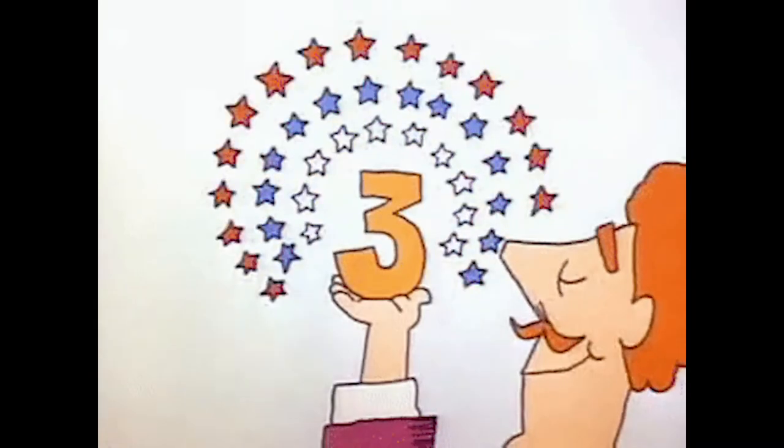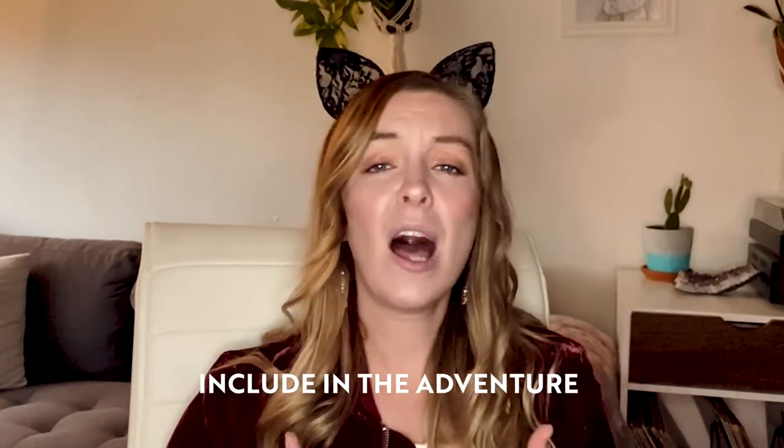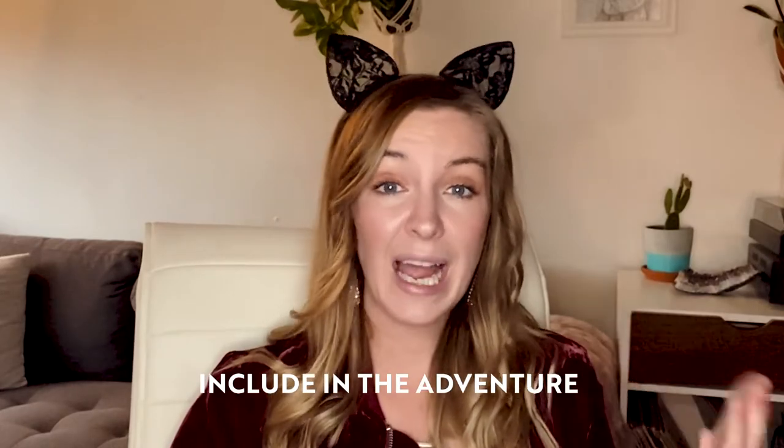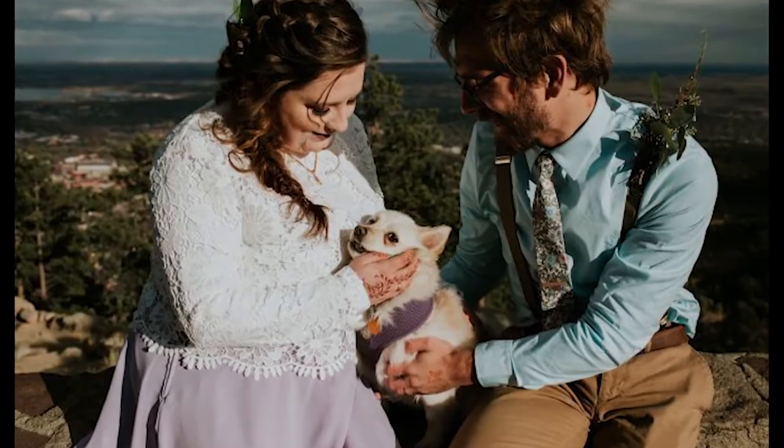Number three: include your animals in the adventure at large. We have a lot of elopement destinations where you can hike in — it's way more remote, or you can drive into a remote spot. Including them in the adventure as a whole can be a really, really fun way to include your animals.